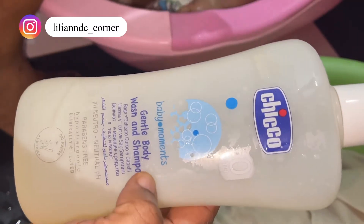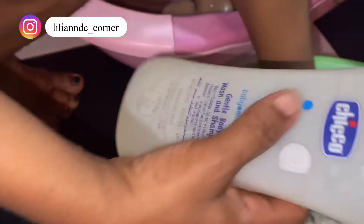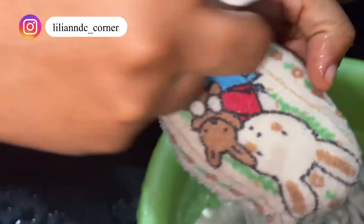First of all, during her shower time I use this product. I've been using it since she was born — she's now one year three months and I have not changed it. This soap and shampoo is very good because it is paraben-free. All I have to do is add two or three drops to her sponge and it foams very well.